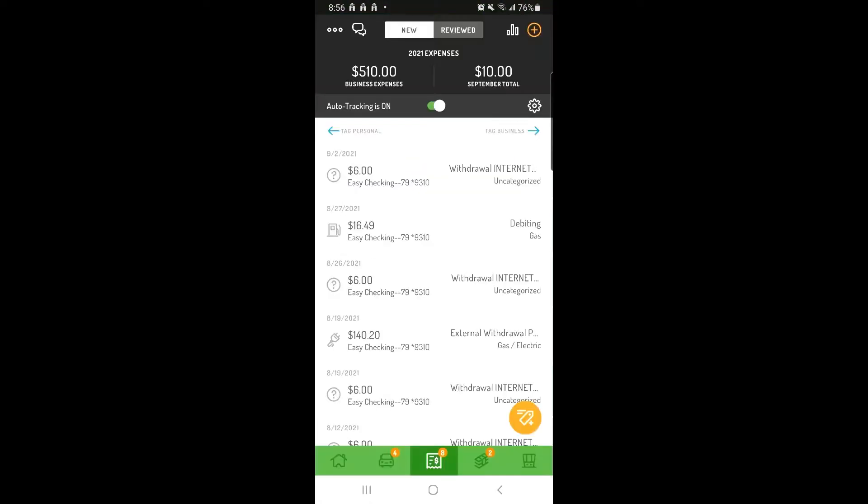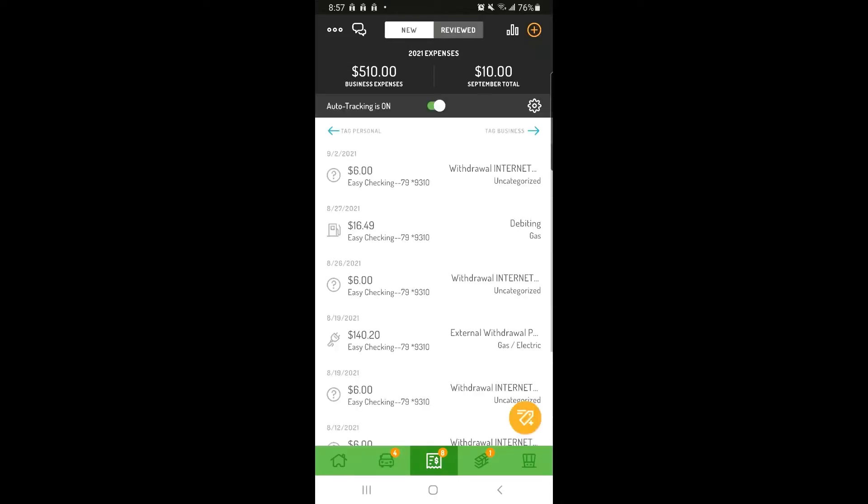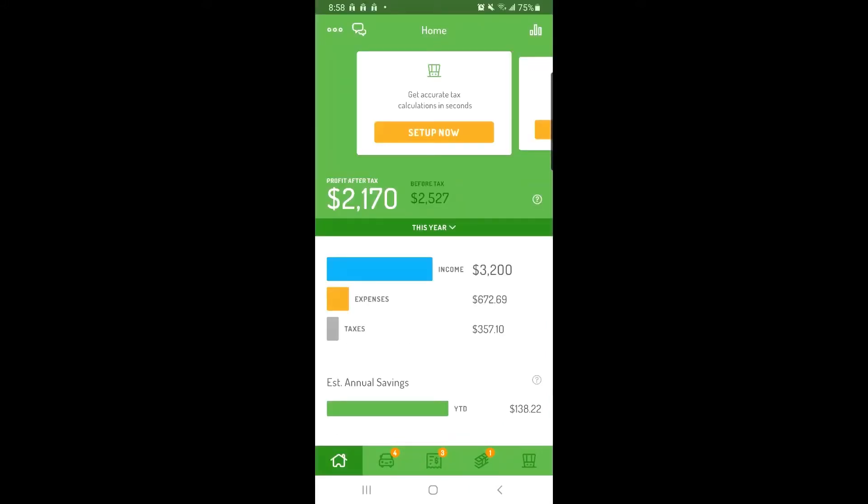You can view manually entered transactions and transactions that you've tagged by tapping Reviewed at the top of the screen. As you tag transactions as business, you'll be able to see your total business expenses and business income, as well as your estimated tax liability and deductions, update in real time.